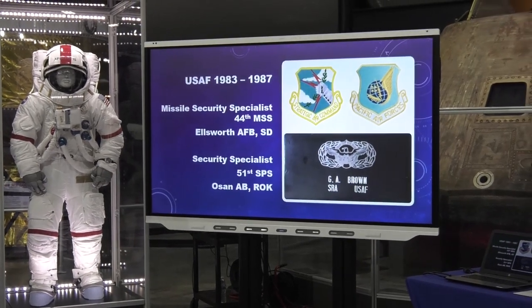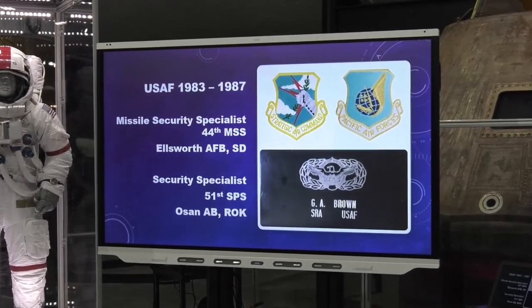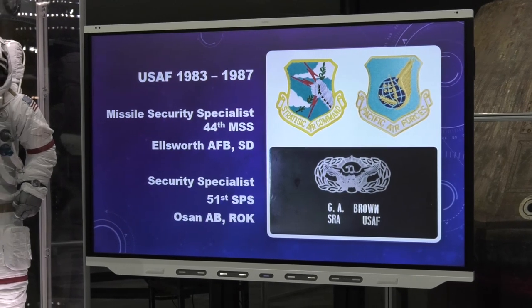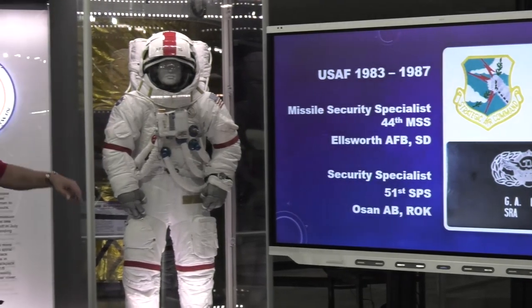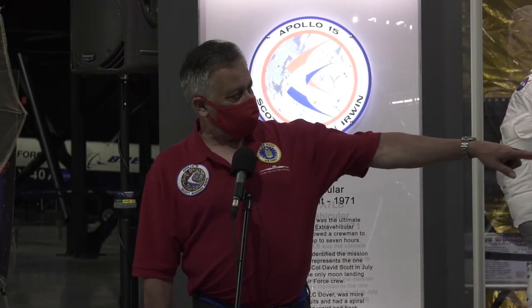Before we get into that, I want to add something about myself. I was in the U.S. Air Force, so I really love being here. I served on active duty from '83 to '87 in both Strategic Air Command and Pacific Air Forces. While at Strategic Air Command at Ellsworth Air Force Base in South Dakota, I pulled security on Minuteman missiles — I was a missile security specialist. I also served at Osan Air Base, Republic of Korea, as a security specialist. This gives me great pleasure to be at this museum.